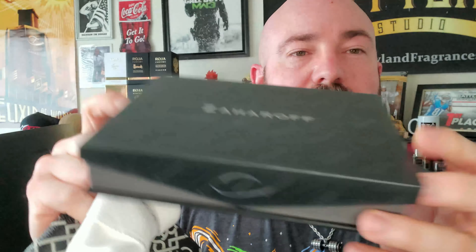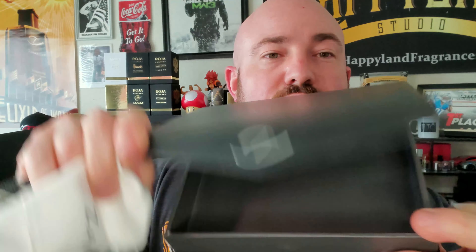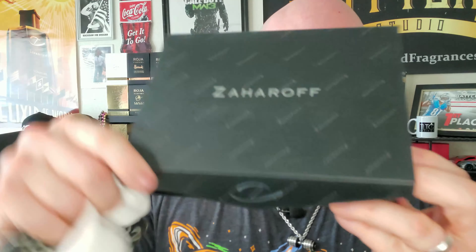Magnetic flip top. Those of you familiar with Zaharoff know George doesn't do halfway with anything — he does not do low quality, he does not cut corners. And if you're interested in picking one of these up, I believe there's a trifold version as well — I did not double-check before this so don't quote me on that.